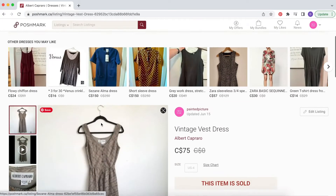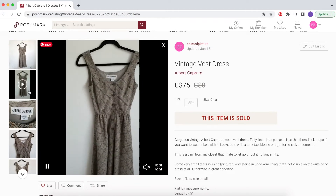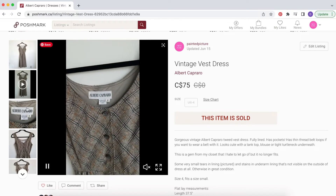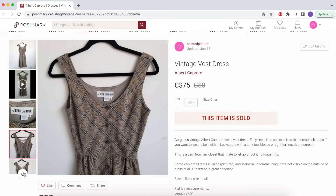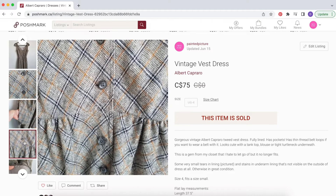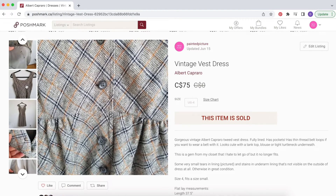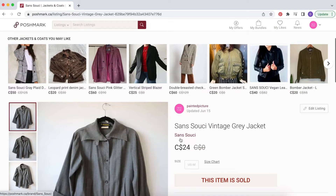Another thing in that bundle was this vintage vest dress by Albert Capraro. This is a vintage dress I held on to for years — I remember finding it at a thrift store and just falling in love with it. I think I paid probably about $60 for it about seven years ago, wore it a lot, and then recently just kind of stopped wearing it. It sold for $75, but with the bundle discount of about $5 off each item, it was more like $70.